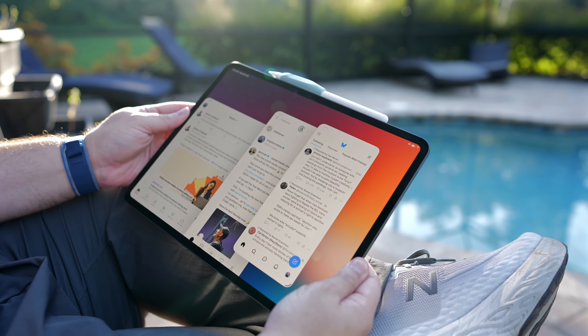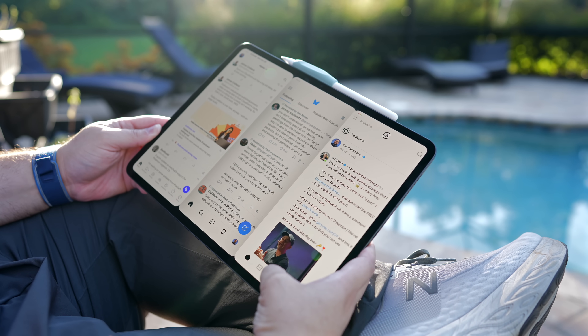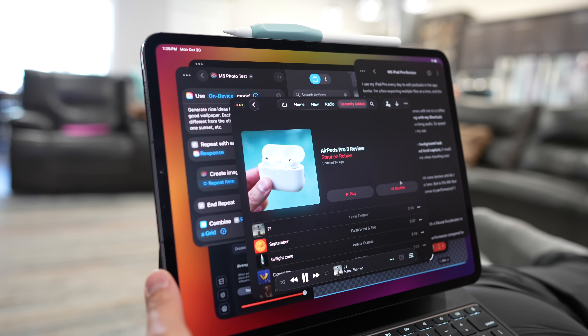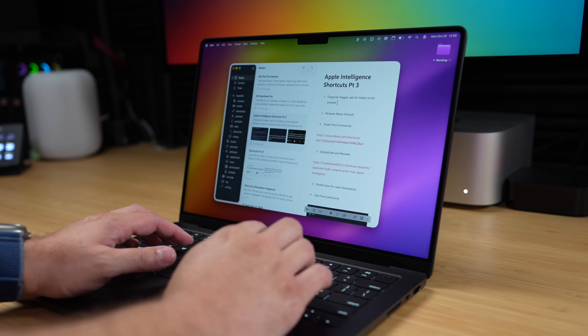We think that Mac and iPad each serve a unique purpose with capabilities that are specifically designed for those products. Customers appreciate having the flexibility to choose based on their individual workflows and preferences. Some opt for an iPad Pro and love to use it with accessories like Apple Pencil Pro, and others choose a MacBook Pro. And for some folks, there's a great opportunity to use both — we have awesome continuity features that make the combination of using both together greater than the sum of their parts. Universal control is a huge part of my workflow, especially podcasting — dragging files to my iPad from the Mac.